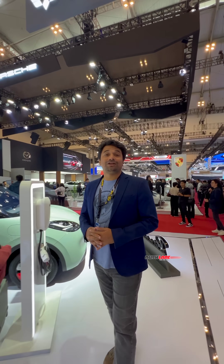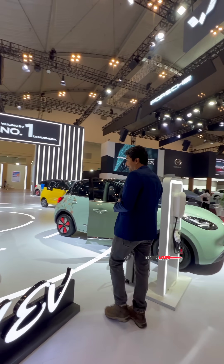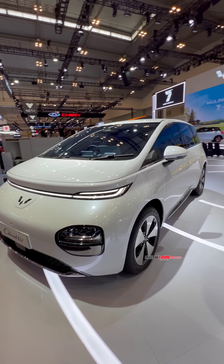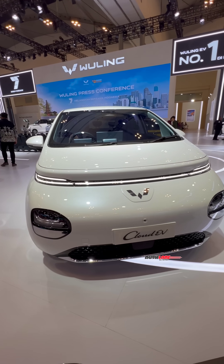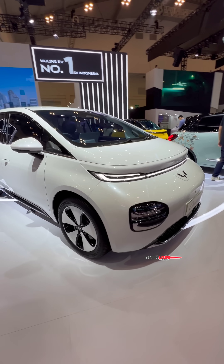Hello and welcome to Rush Lane. We are at the 2024 Indonesia Motor Show and this is the new Cloud EV. It is a CUV, which stands for Crossover Utility Vehicle, and will be launched very soon in India by JSW-MG Motor.